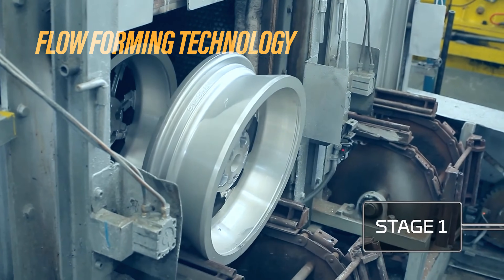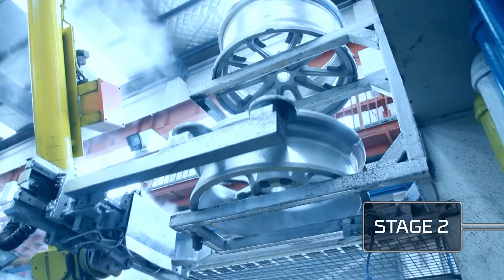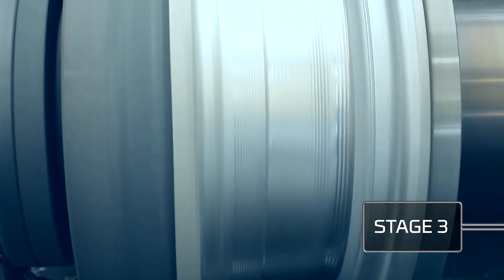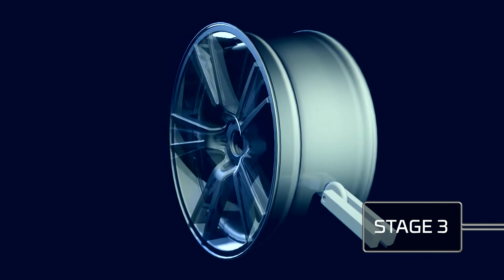In the Floform process, a wheel is cast to a narrower width than the final product. After the casting process, the narrower wheels are then put under heat and spun where rollers apply pressure to the inner barrel, stretching the aluminum, compressing the molecular structure, and increasing the tensile strength and elongation of the barrel.